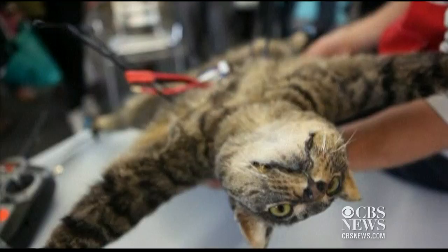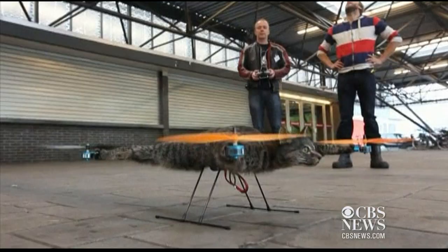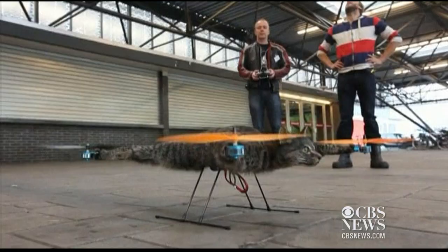Orville was my cat. He got run over by a car about half a year ago. We were very sad and we mourned for a couple of days. And then I thought I'd make a tribute to his name and honor him by making him fly — just like the Wright brother he's named after. Orville is the first cat to take flight, according to the artist.